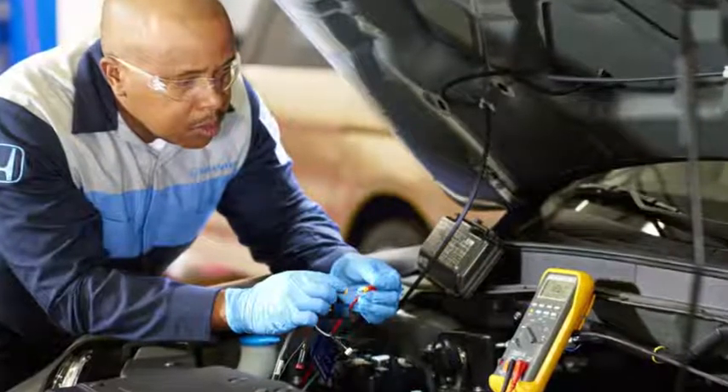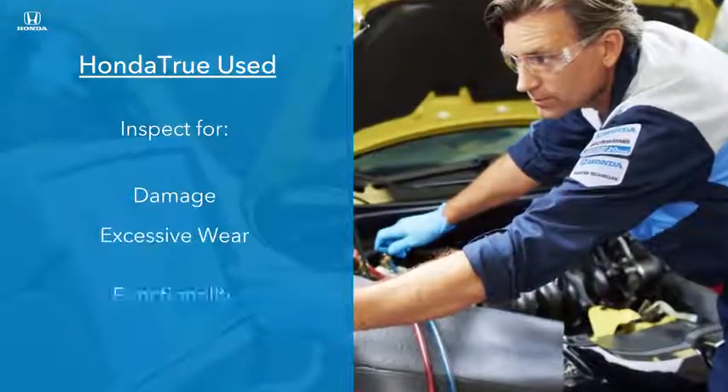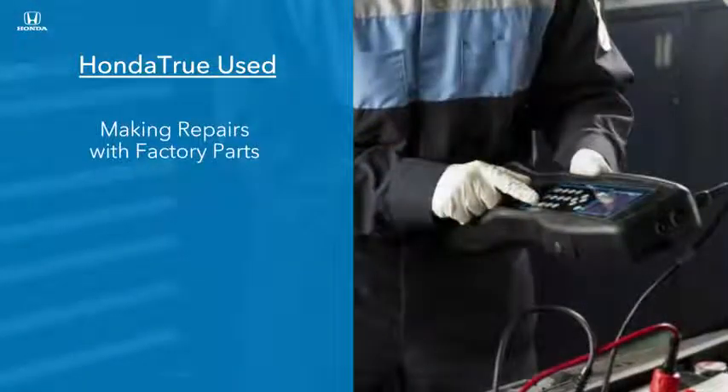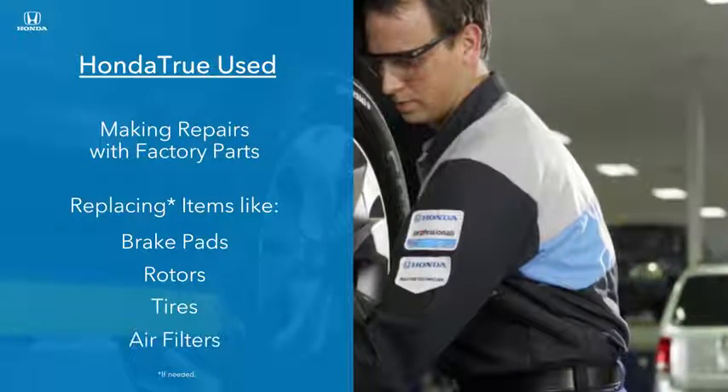Then comes the critical under-the-hood inspection. Technicians inspect for damage, excessive wear, and functionality, making repairs with factory parts and replacing items like brake pads, rotors, tires, and air filters if needed.